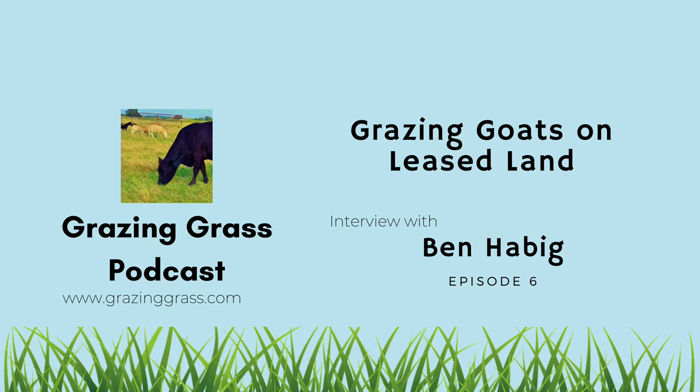You're listening to the Grazing Grass Podcast, helping grass farmers produce forages for livestock. On today's episode, we have Ben Hobbig of Hobbig Livestock. He comes in and talks about a livestock species that most of us are a little afraid of having — yes, I'm talking about goats, those animals that dream of ways to get out. Ben talks about his unique approach to attaining land to graze goats and then how he's managing them. I think you're going to enjoy it.